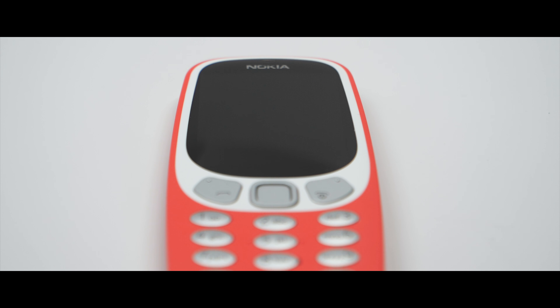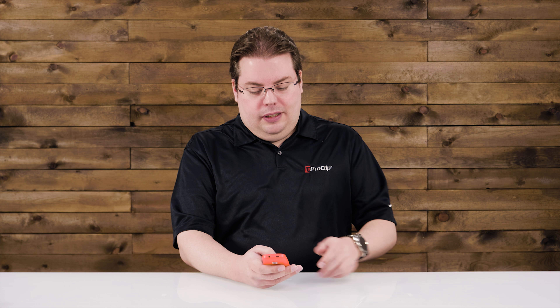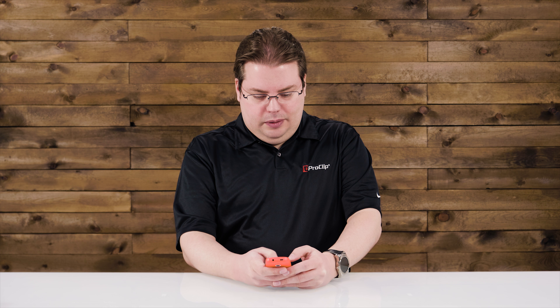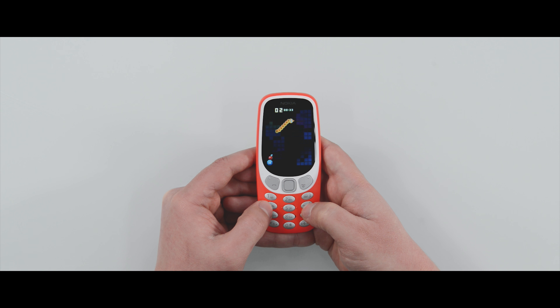The original had an 84 by 48 pixel screen. Prepare to be blown away, because this one is 240 by 320. So much resolution for playing Snake. If you don't know what Snake is, it's the best game ever made. And I said television because we're doing a nostalgic thing.